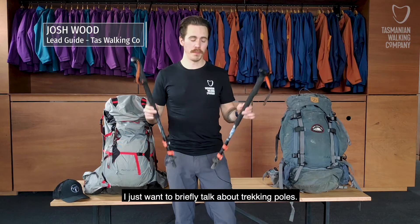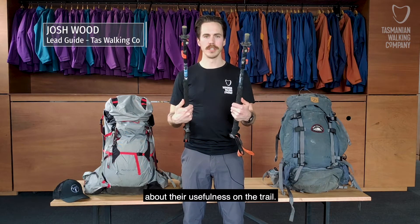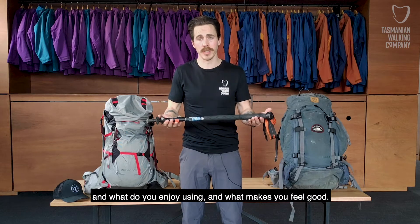I just wanted to briefly talk about trekking poles. There's a bit of contention about their usefulness on the trail, and ultimately when it comes down to choosing gear, it's going to be what's most comfortable for you and what you enjoy using and what makes you feel good.